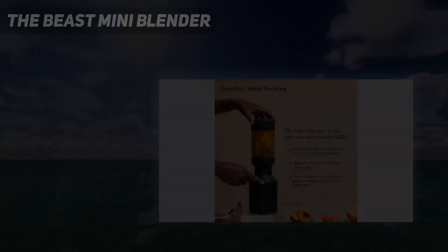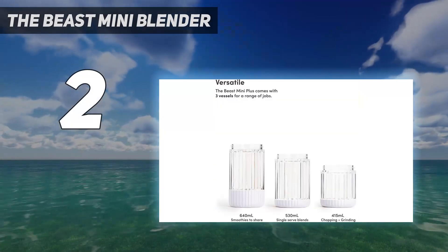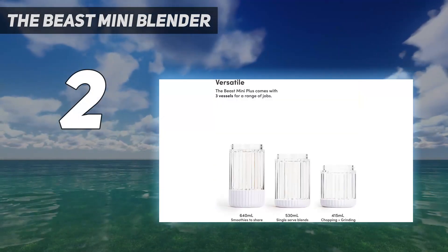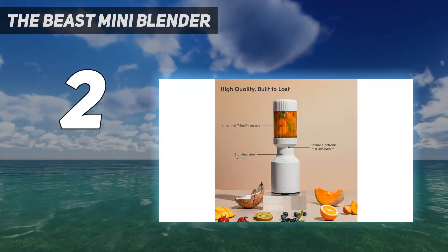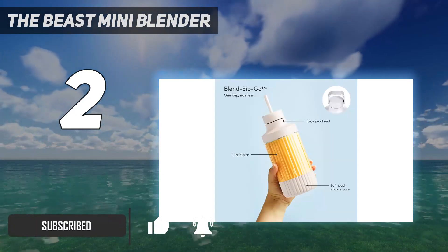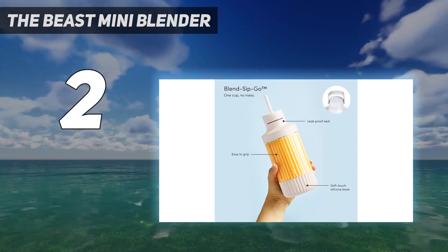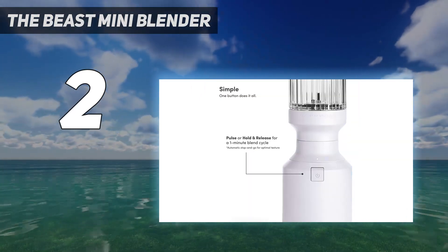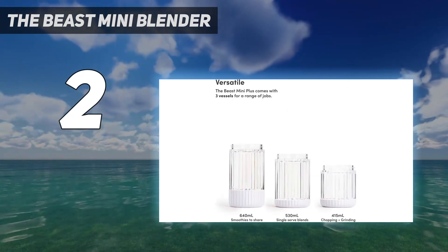Number 2 on my list: the Beast Mini Blender. Beast is the rare blender brand that pays as much attention to aesthetics as it does to function. We love the minimalist look of the base, the distinctive ribbed jar, the five available colors, as well as the powerful motor. Beast's new mini blender was released after we finished our head-to-head tests, but we tested this mini model separately and can confirm that it's worth its $99 price tag.